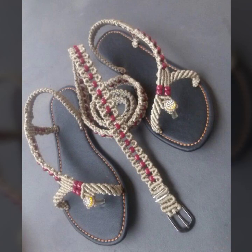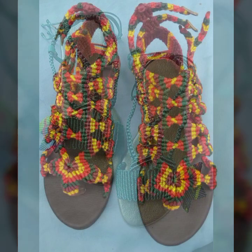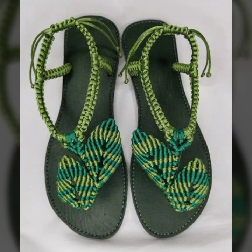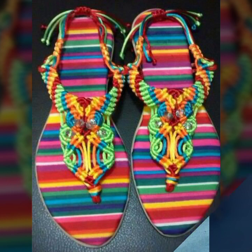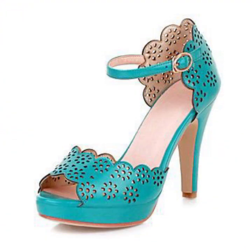Top 50 designs and ideas you can see in this video. Please friends, watch my video till the end for more designs and more ideas. You can enjoy my videos. You can wear these very beautiful slippers and sandals for casual use, or for a birthday or wedding.